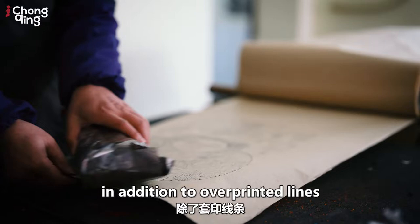He Qi Zhi Xiang is one of the classic patterns commonly seen in Liangping Woodblock New Year prints, while the door guard is the most common. The door guard demonstrates the unique skills of Liangping Woodblock New Year prints. In addition to wood block overprinting, there are also other techniques combined to finish gorgeous and elegant pictures.